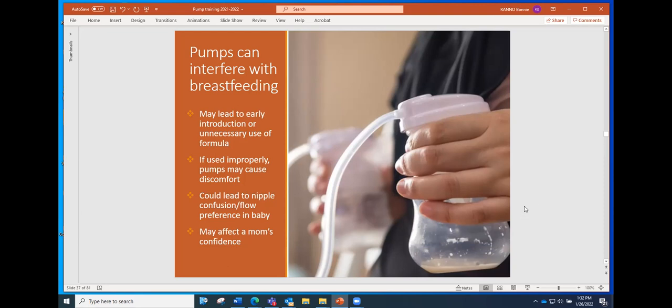If moms do need to pump, they should receive education about what to expect. Sometimes if pumps aren't used correctly, they can cause discomfort leading to nipple problems. If a pump is used and a bottle is introduced very quickly, that can lead to nipple confusion or a preference by the baby for the quicker-flowing bottle over the breast. Sometimes it can really affect a mom's confidence too.